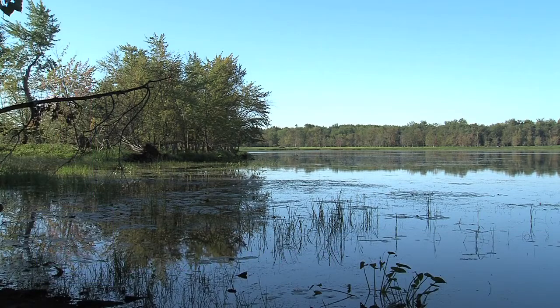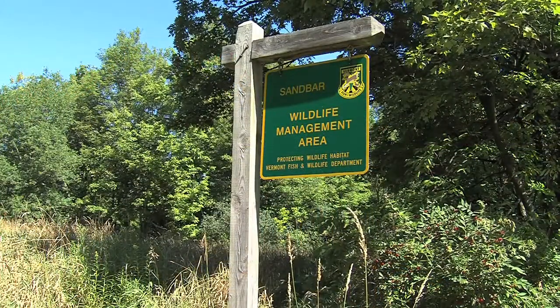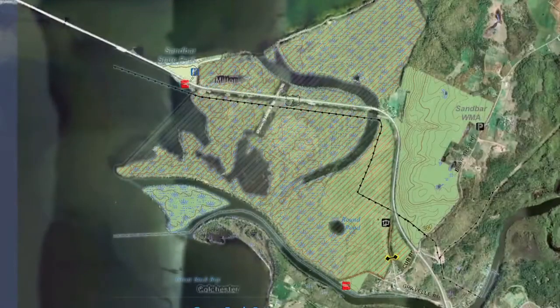Sandbar Wildlife Management Area is Vermont's oldest WMA. The Vermont Fish and Wildlife Department purchased this diverse and wildlife-rich property back in 1920. It encompasses more than 1,500 acres and is located in the town of Milton, where the Lamoille River empties into Lake Champlain.